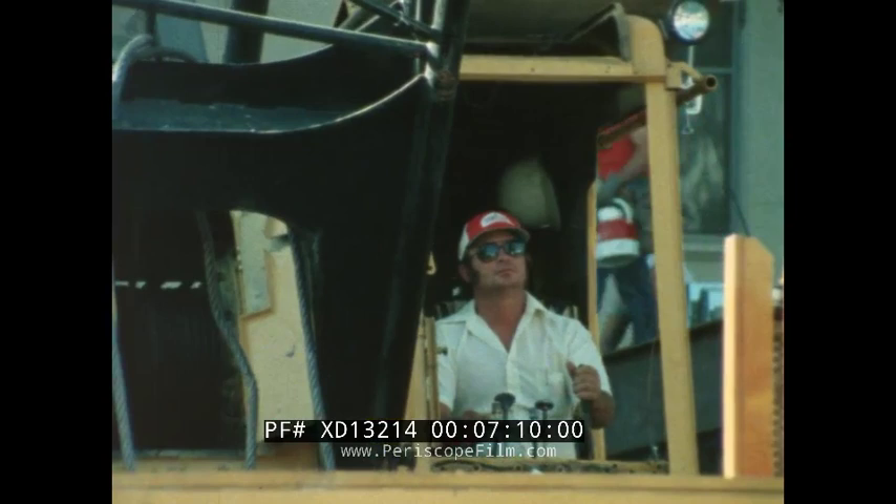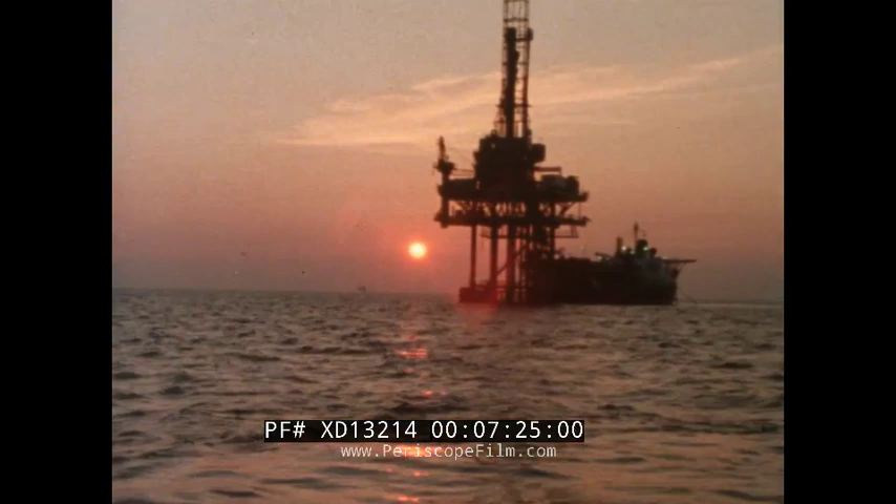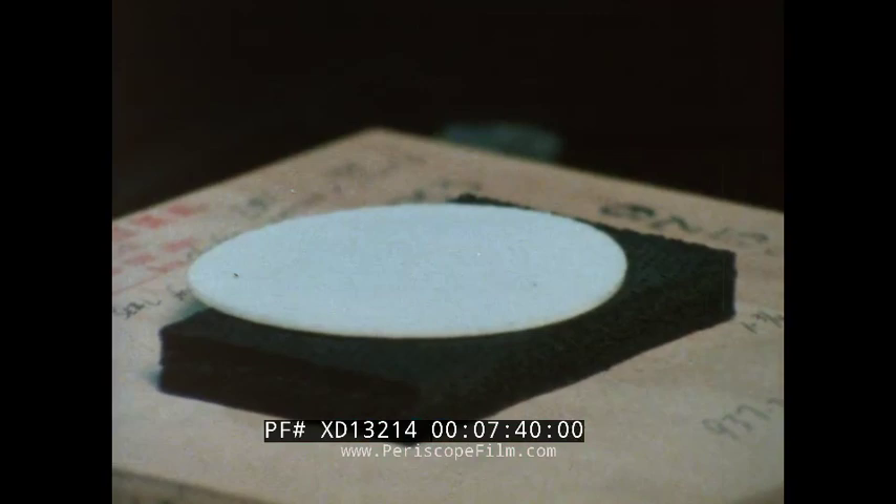Measuring the value of the System 36 to MK's construction business, Gordon Allaman concludes: 'The System 36 fits into MK's overall strategy, which includes taking the computer system to where the work is.' The work is worldwide.